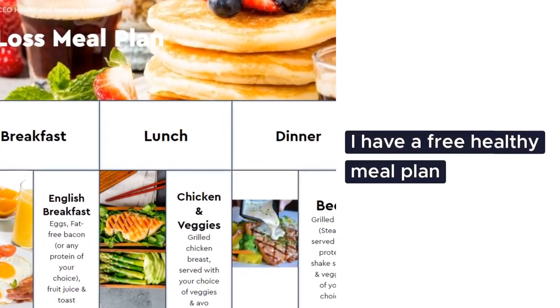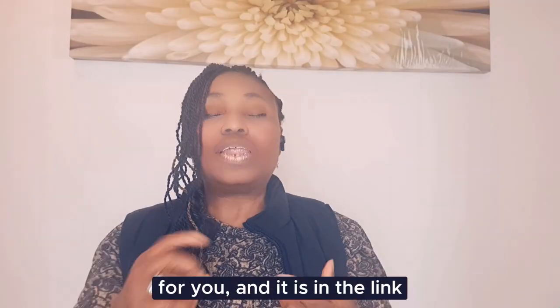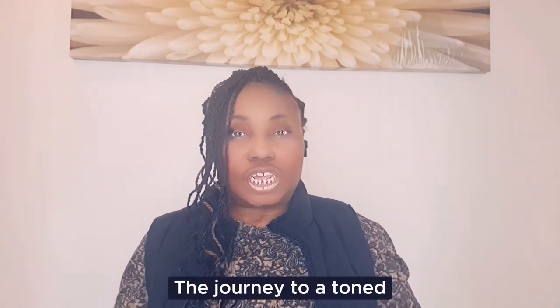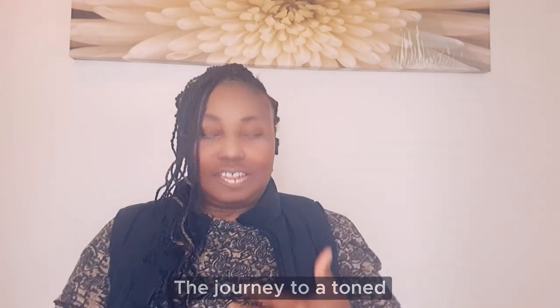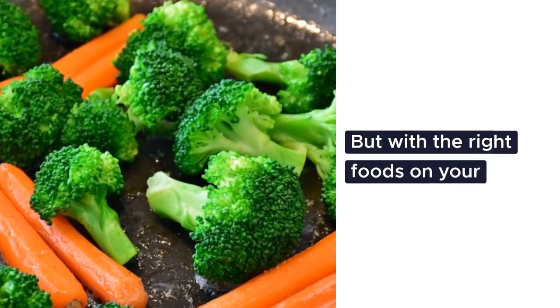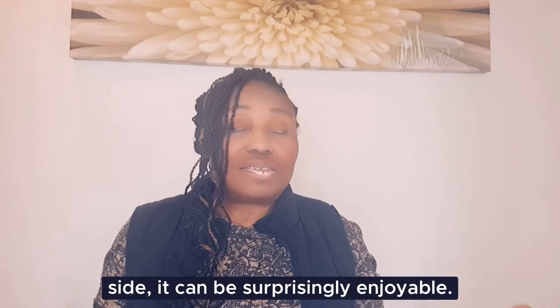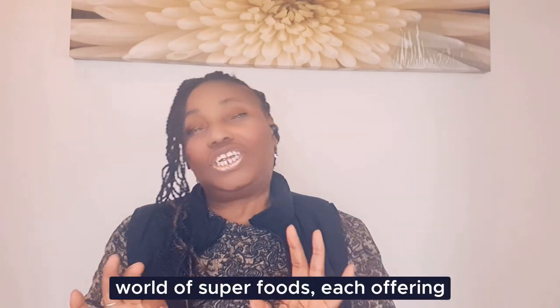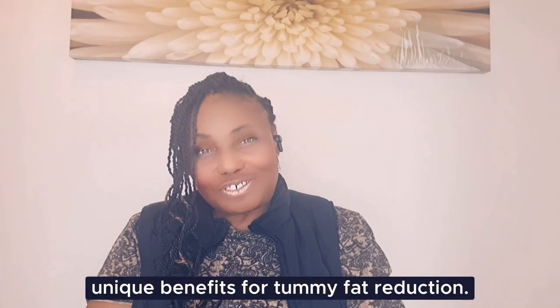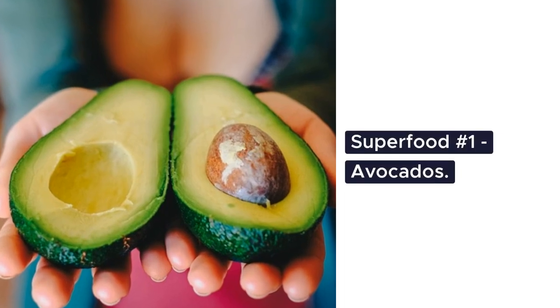I have a free healthy meal plan for you and it's in the link in the description of this video. The journey to a toned tummy might seem challenging, but with the right foods on your side it can be surprisingly enjoyable. We are diving deep into the world of superfoods, each offering unique benefits for tummy fat reduction.